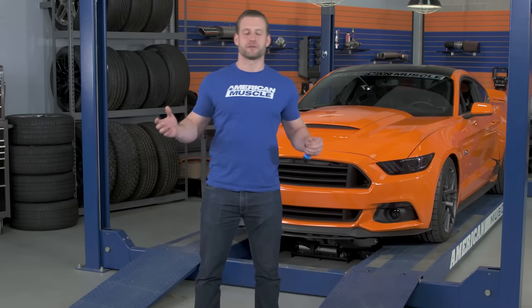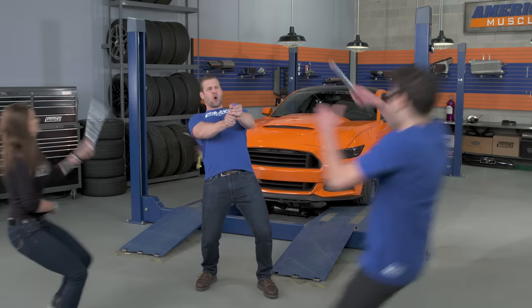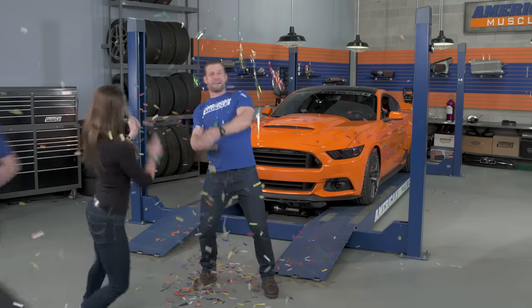2016 actually marks a huge year for us here at AM because it's our 10th anniversary. And to celebrate, we're doing our biggest giveaway ever, and I'm gonna unveil that to you right now.